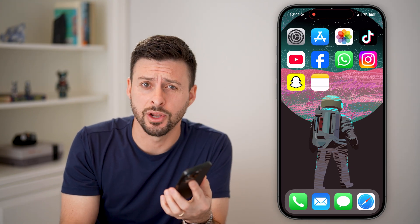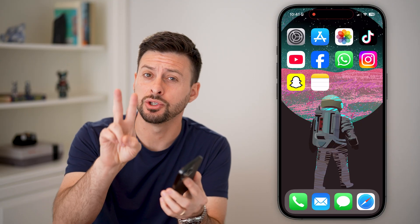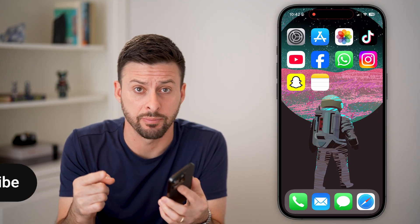Here's how to recover deleted notes on your iPhone. If you accidentally deleted a note, there are two different ways that you can always get it back.